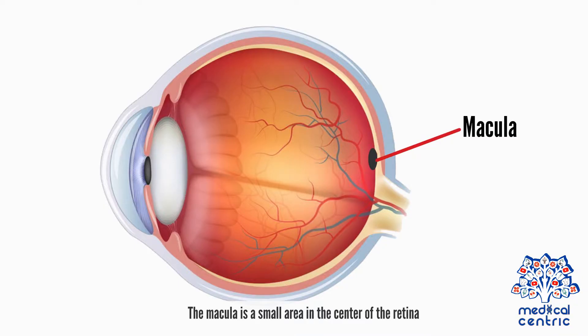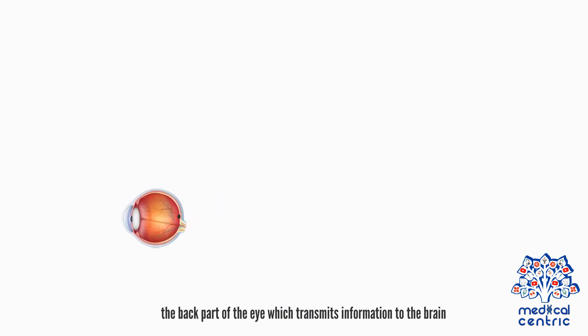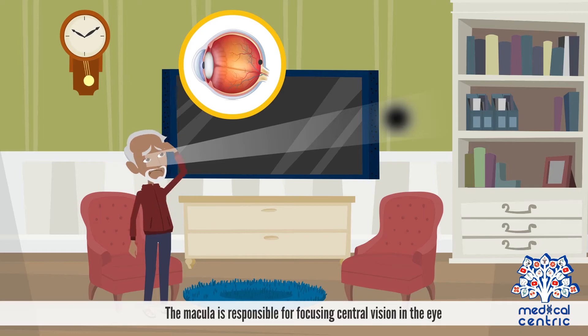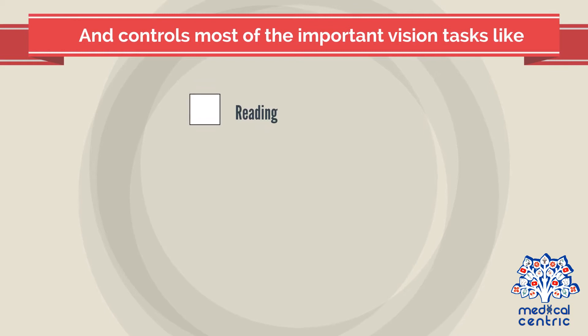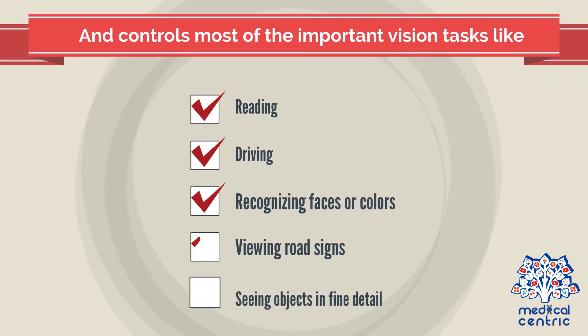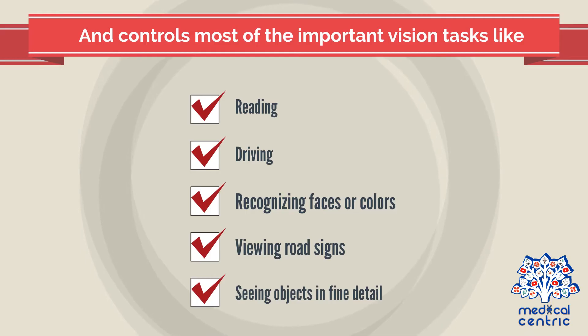The macula is a small area in the center of the retina, the back part of the eye, which transmits information to the brain. The macula is responsible for focusing central vision in the eye and controls most of the important vision tasks like reading, driving, recognizing faces or colors, viewing road signs, and seeing objects in fine detail.